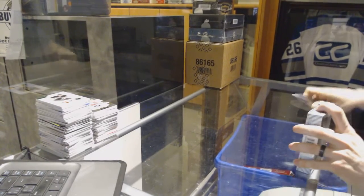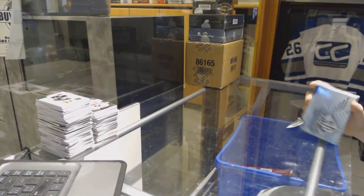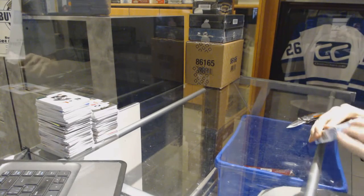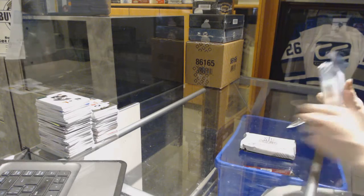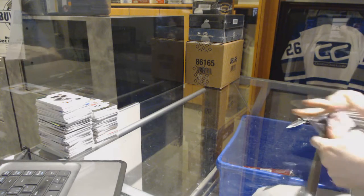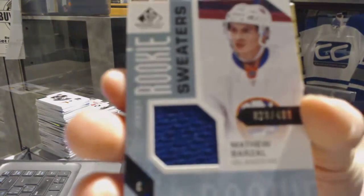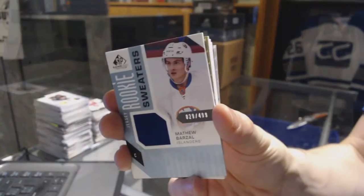Continuing on, C&C group rate number 69-83, we are on to the 16-17 SP Game Used and 15-16 Upper Deck Black, starting with the SP Game Used, where we've got a Rookie Sweaters numbered to $4.99 for the New York Islanders, Matthew Barzal.